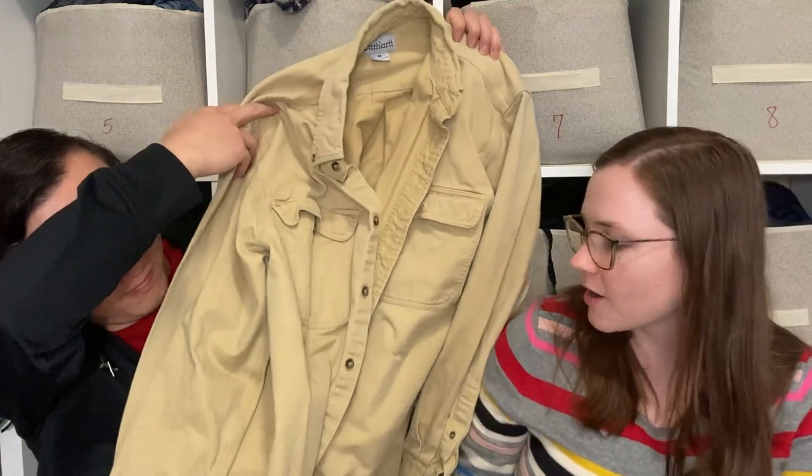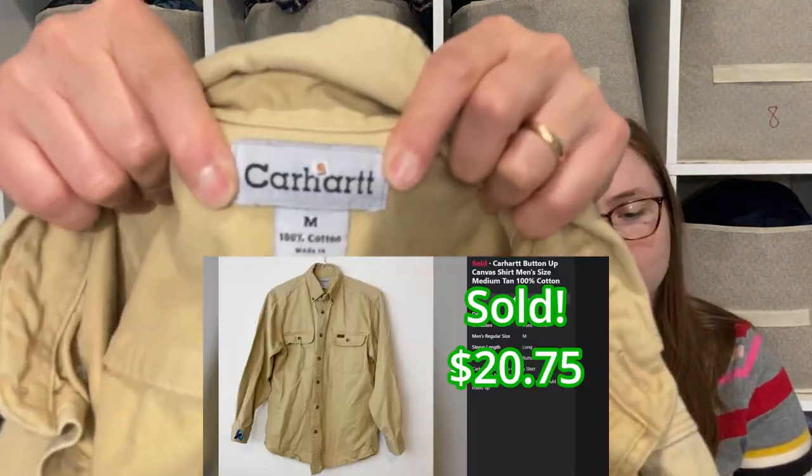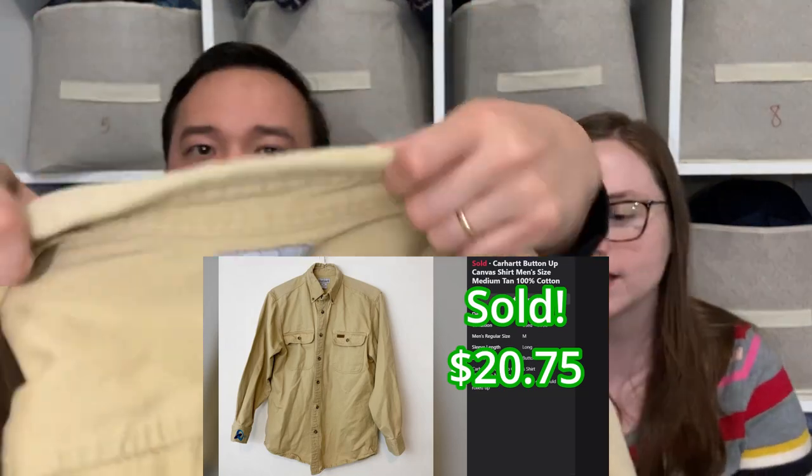This is just a Carhartt button-up, but we love picking these up — almost a canvas style, really thick shirt. People know that Carhartt is made with quality, so they know they can buy it used and it'll still last a long while.